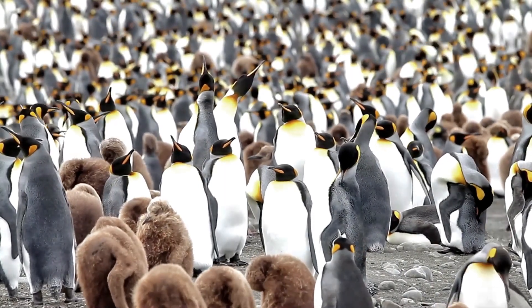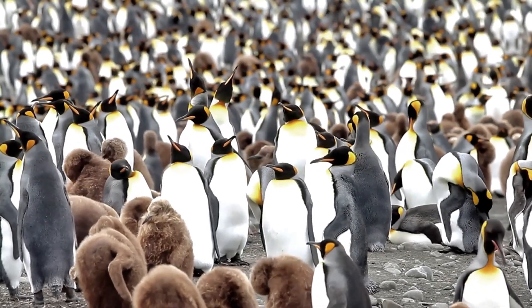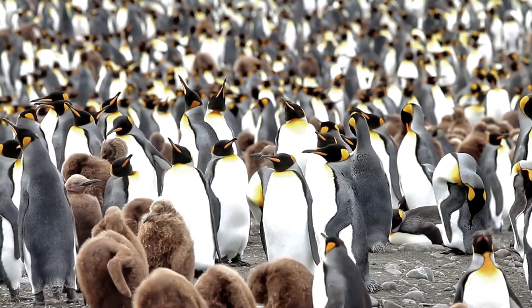King Penguins are also known for their distinctive waddling gait on land. They are very social birds and often huddle together in large groups to keep warm in the harsh sub-antarctic environment.